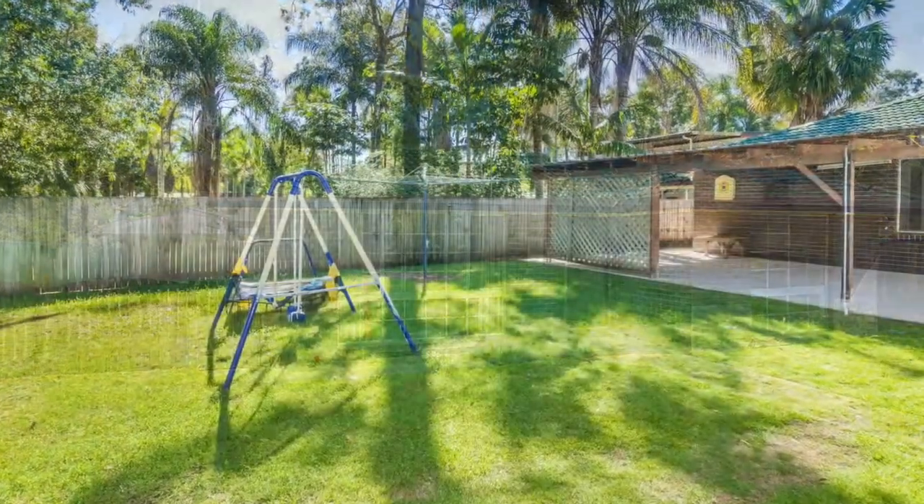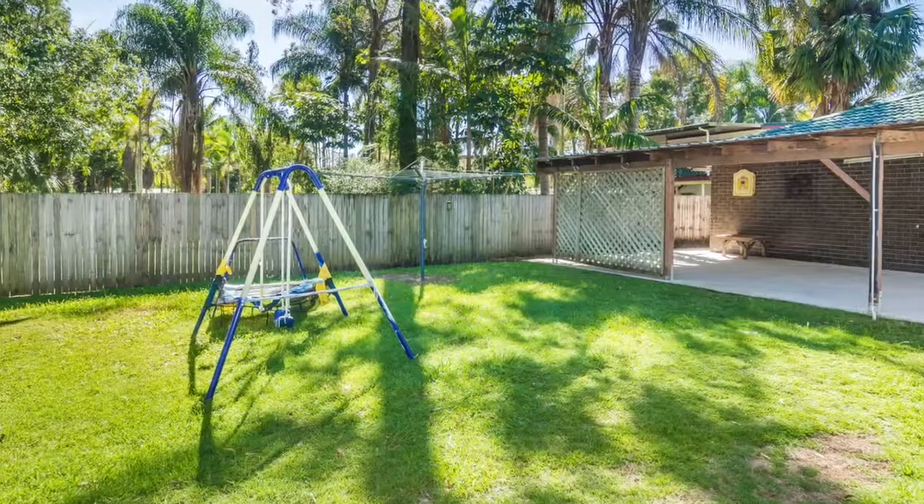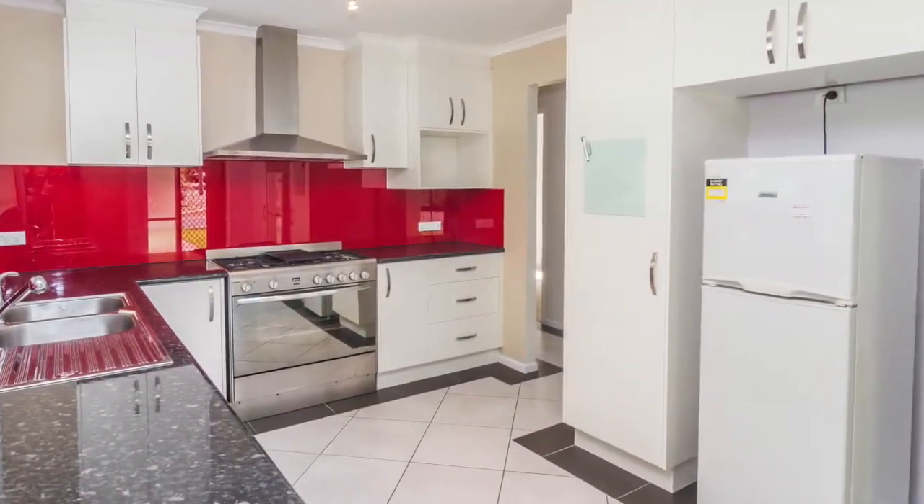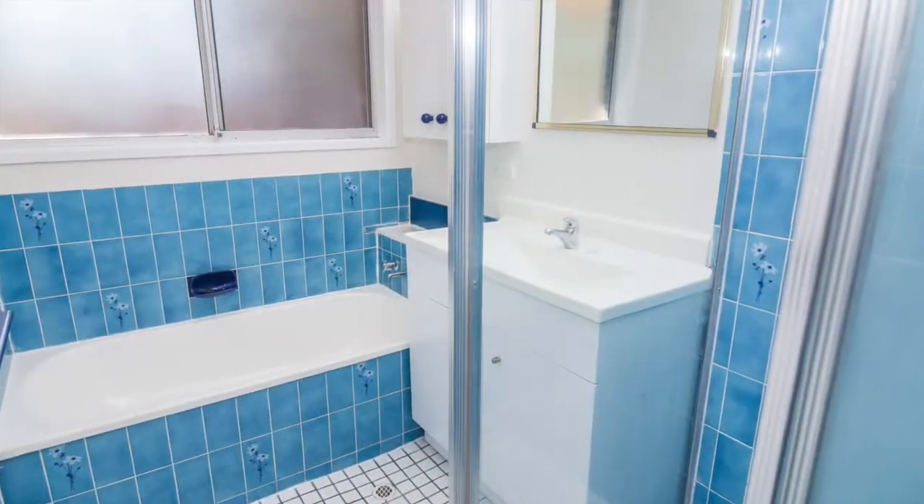Make this three bedroom house your home. Circular driveway, open plan dining, lounge and new spacious kitchen with 900mm stainless steel gas oven.